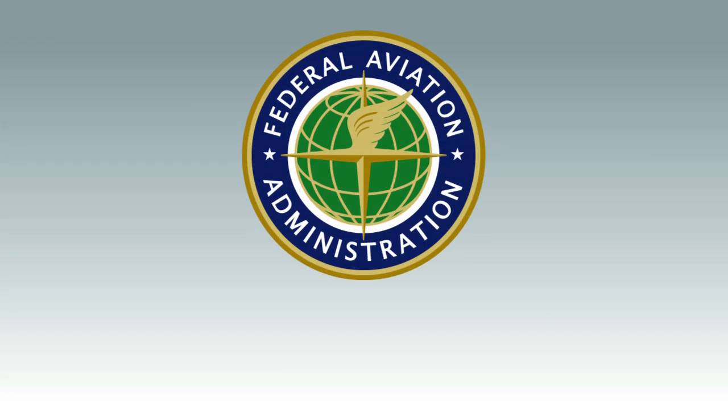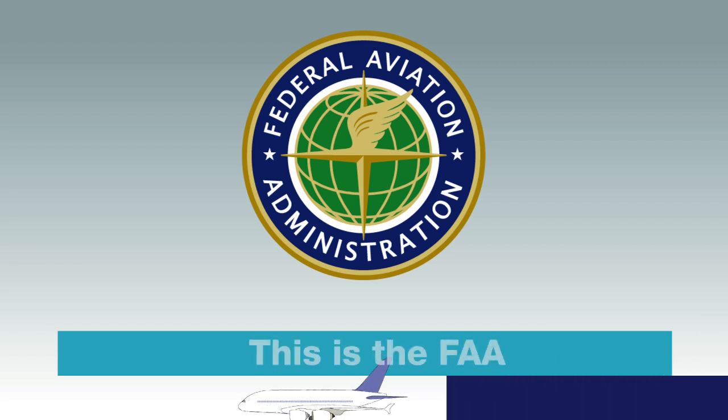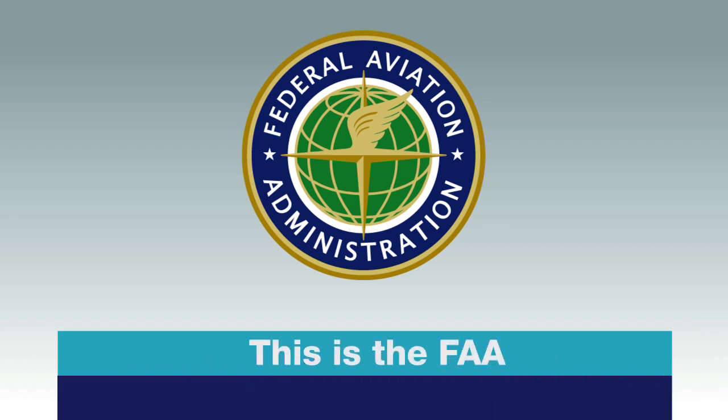Welcome. Here at the Federal Aviation Administration, our mission is to provide the safest, most efficient aerospace system in the world. Our entire organization is structured to do just that. You'll see in this video how we work together to ensure that we achieve this important mission. Let's take a look at how it happens.